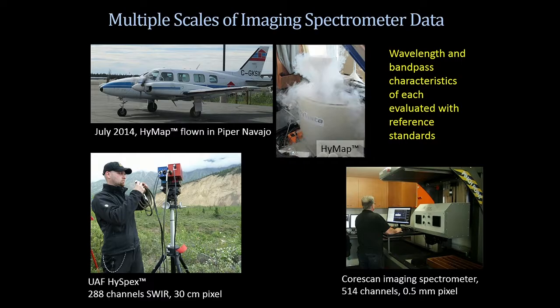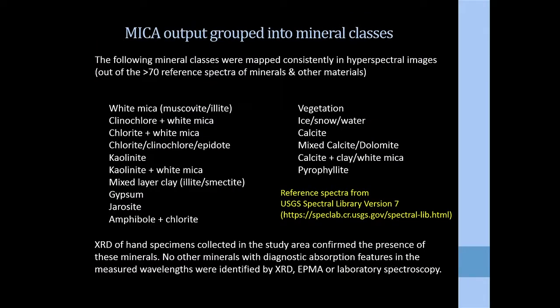With the MICA algorithm we can generate a lot of output. In this analysis we looked at 77 different materials — mostly minerals — and compared each pixel to those 77 reference materials. We grouped those into the mineral classes shown here; some minerals were attempted but didn't map in the area. The reference spectra came from the most recent USGS spectral library version 7, released this year, with higher-resolution spectral measurements that work with today's modern imaging spectrometers.